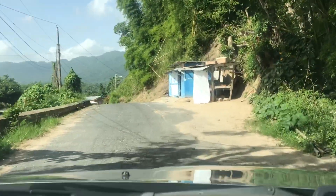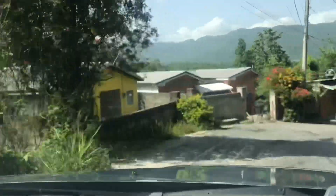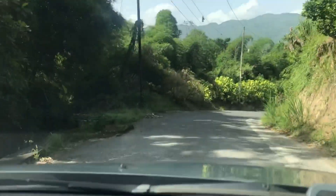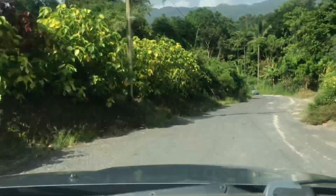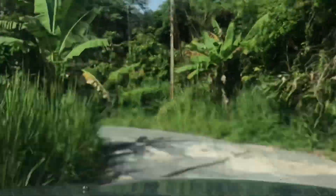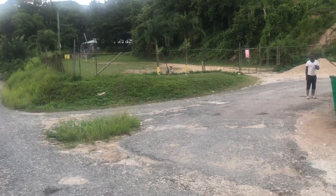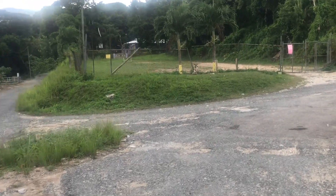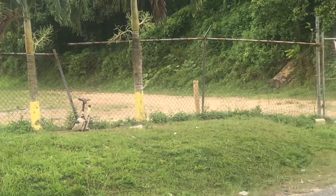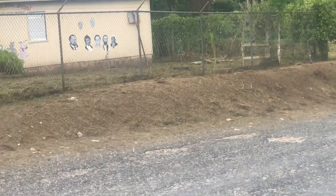This left turn takes us into Ashley, which is another district. Coming around this corner, if we keep looking to the left-hand side, we spot that blue building — that's Richie's Barber Shop. Crossing this bridge, we're in Bamboo Corner. The right takes us into Church Road. Where I'm focusing the camera is Saint Faith's Primary School; to the left-hand side we have the Saint Faith's Basic School.